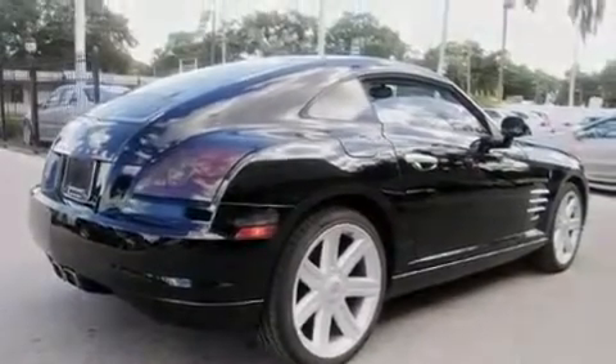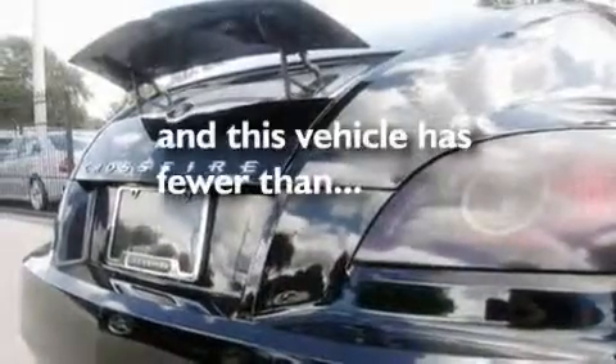Additional features include a low tire pressure indicator, keyless entry, and this vehicle has fewer than 48,000 miles on the odometer.